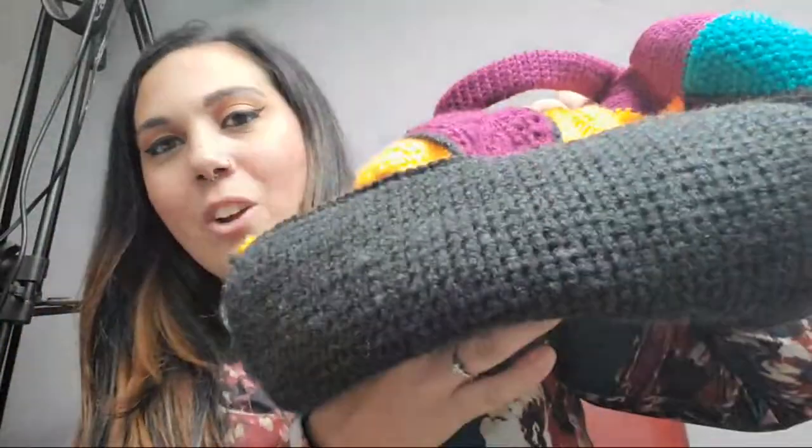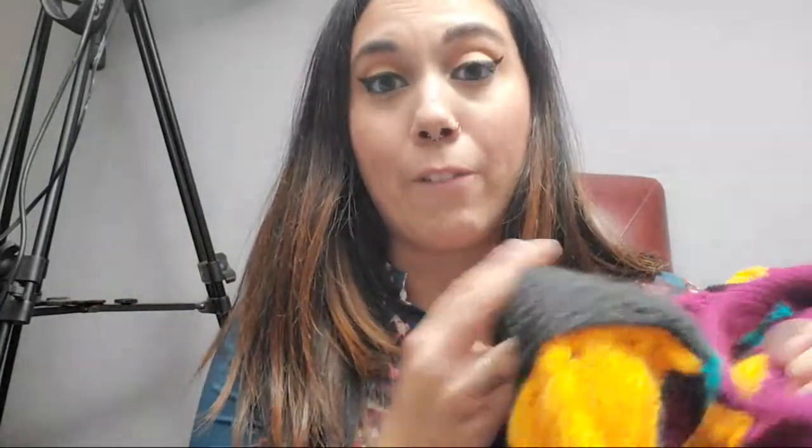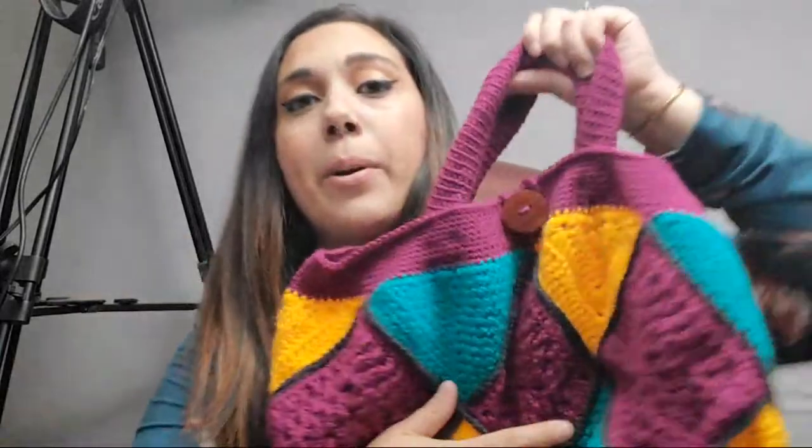Sorry if you heard my phone ringing — people are trying to call me during my live. Anyway, yeah the colors look great and turned out really nicely. I'm obsessed with this thermal stitch once I figured it out, because this is my first time ever doing the thermal stitch. It turned out so fabulously and looks so cool on the bottom, and it's super thick so I can put a lot of stuff in this bag.